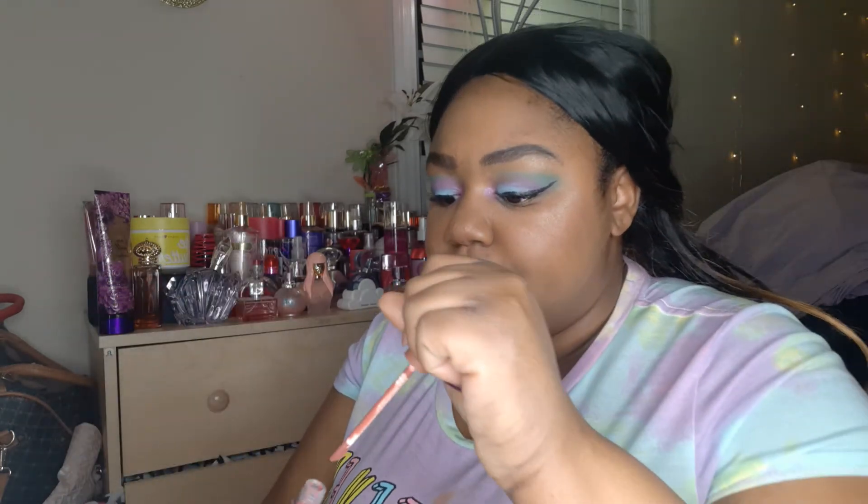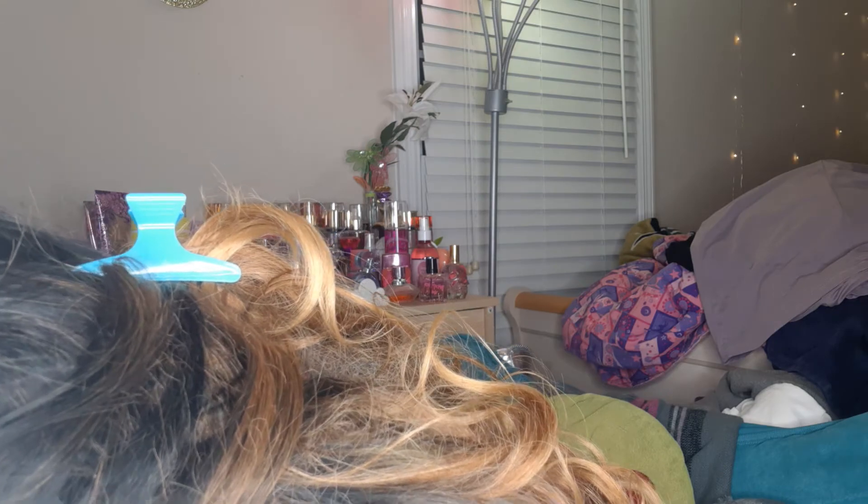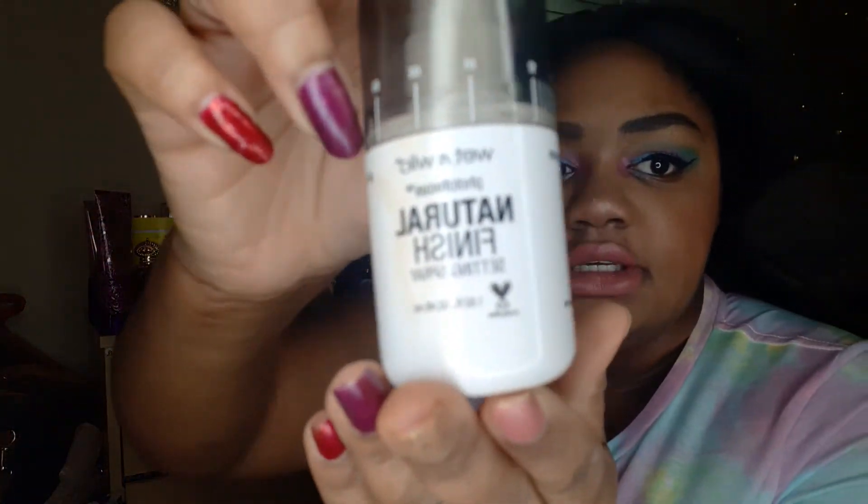Now we need a lip product. This is a Victoria's Secret Velvet Matte lip gloss in the color 'Perfection,' which is perfect. I know I'm holding my mirror weird, y'all. And then I'm just gonna set my face with some of this setting spray — that was a lot.